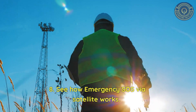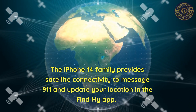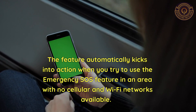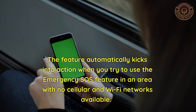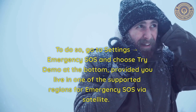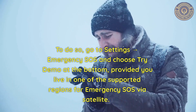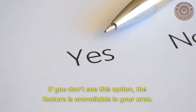Feature 8: See how Emergency SOS via Satellite works. The iPhone 14 family provides satellite connectivity to message 911 and update your location in the Find My app. The feature automatically activates when you use Emergency SOS in an area with no cellular or Wi-Fi networks. You can also try it without actually calling emergency services — go to Settings → Emergency SOS and choose 'Try Demo' at the bottom, provided you live in a supported region. If you don't see this option, the feature is unavailable in your area.